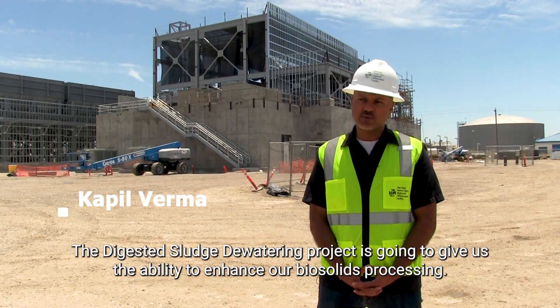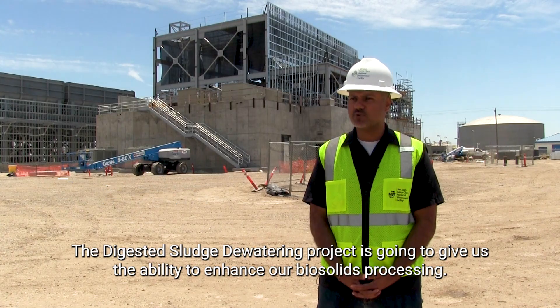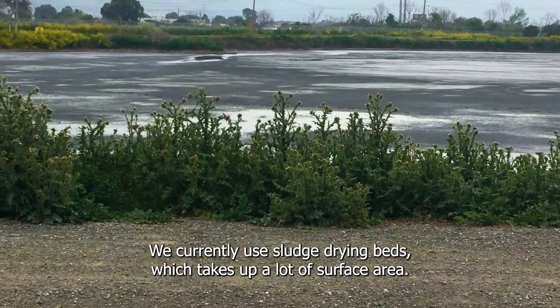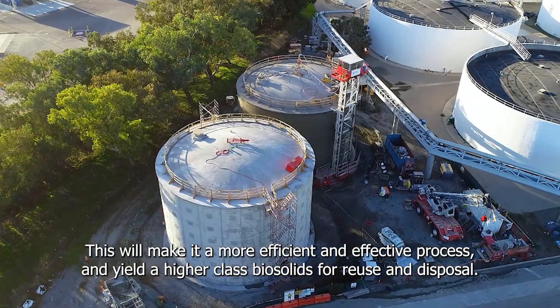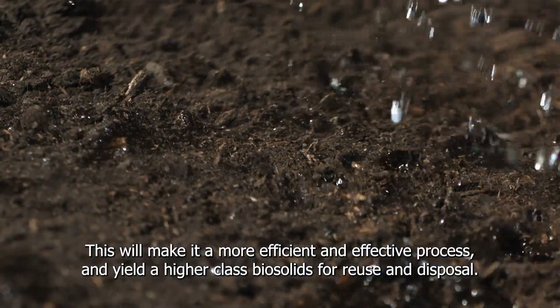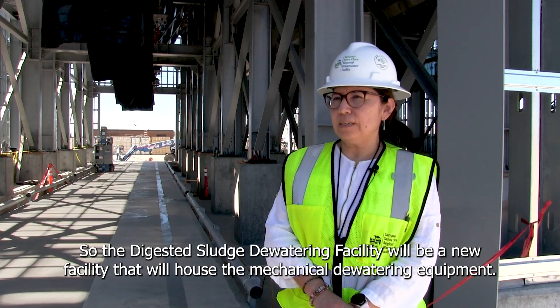The digested sludge dewatering project is going to give us the ability to enhance our biosolids processing. We currently use sludge drying beds, which takes up a lot of surface area. This will make it a more efficient and effective process and yield a higher class biosolids for reuse and disposal.